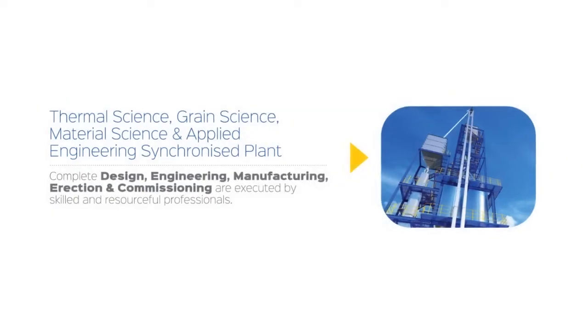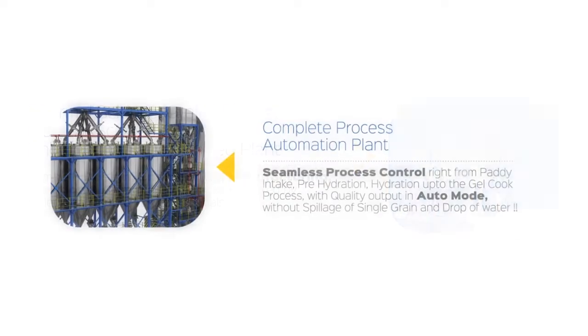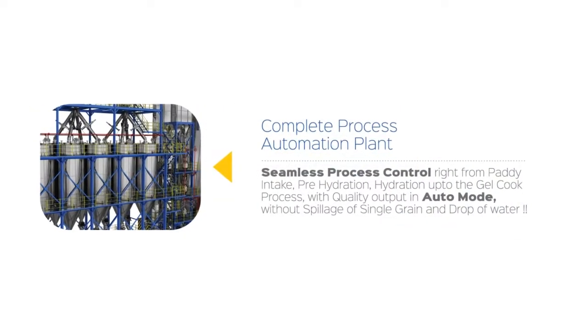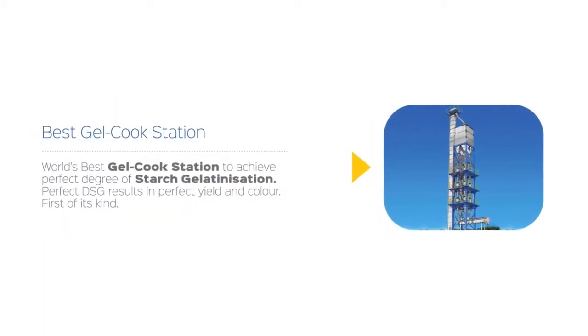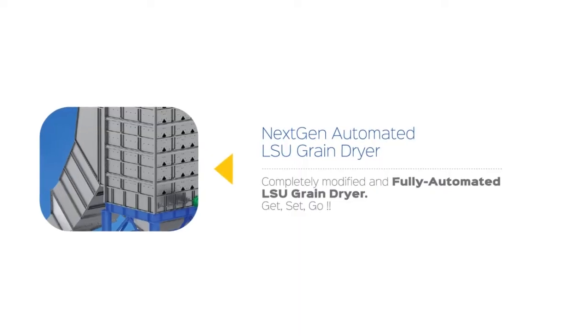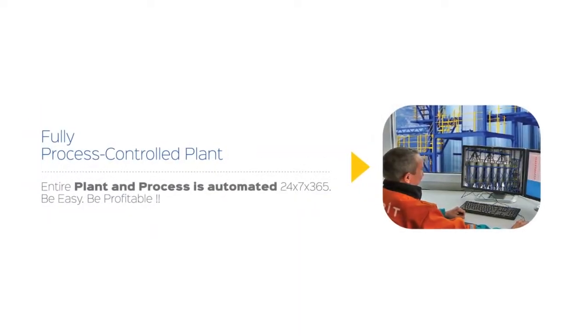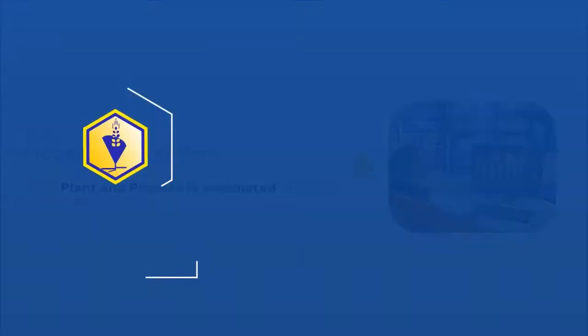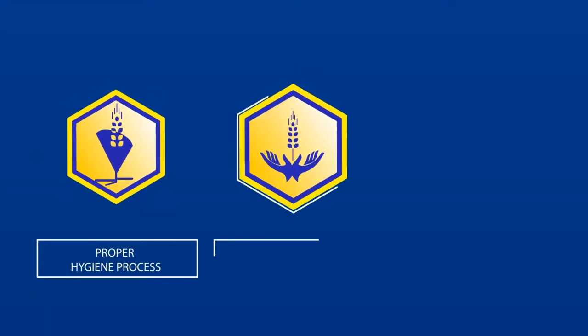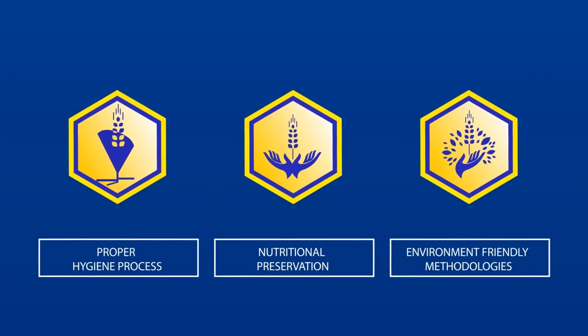APIT's innovative power boiling system can produce high quality power boiled rice based on global consumer preferences. APIT power boiling system ensures the best rice in terms of quality parameters and nutritional aspects. APIT also ensures proper hygiene process, nutritional preservation, and environment-friendly methodologies.